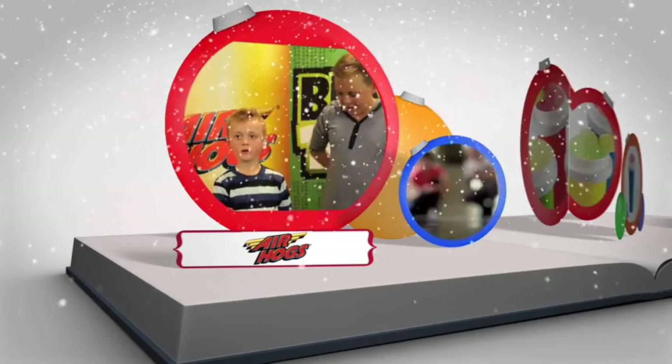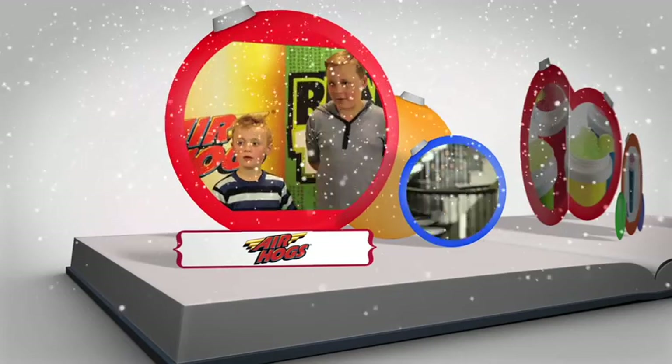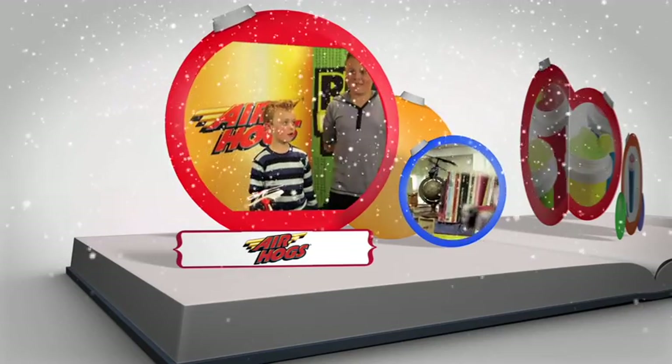You can fly and you can control it and fly high, and you can drive on the ground too. I'd love a hover assault jet for Christmas because you can fly and crash it.